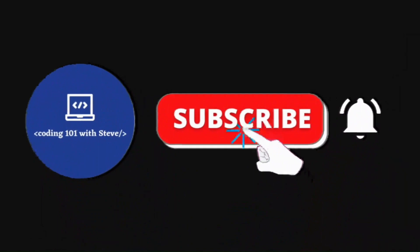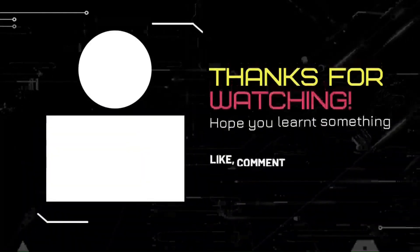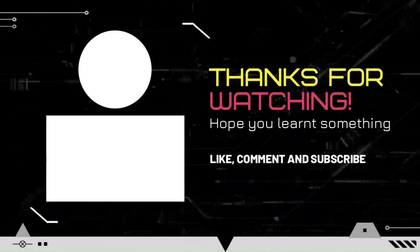If you like this video, then please don't forget to subscribe to my channel. Thank you so much for watching, see you in my next video.